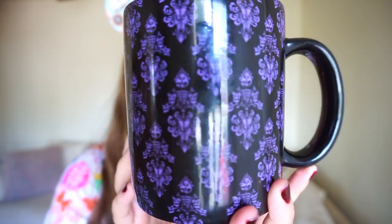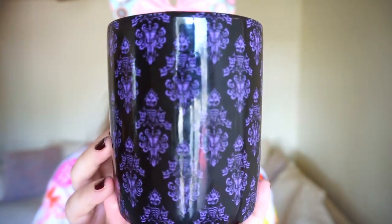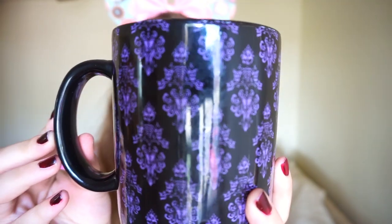This next mug is also one of my favorites — it is a Haunted Mansion mug. The Haunted Mansion is definitely in my top three favorite attractions of all time. I also have the pillow that says 'Tomb Sweet Tomb' instead of 'Home Sweet Home.' There are a few different Haunted Mansion mugs; I chose this one because it has the wallpaper on it. This mug was $19.95 and you can find it at World of Disney or in Memento Mori, the Haunted Mansion store.